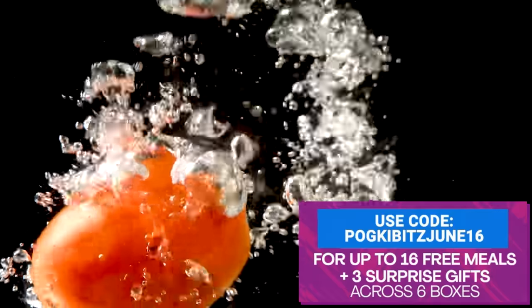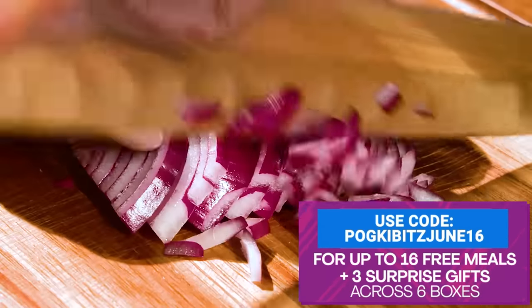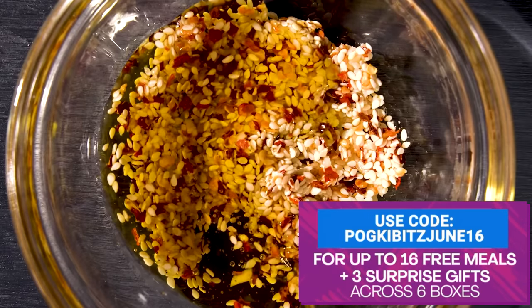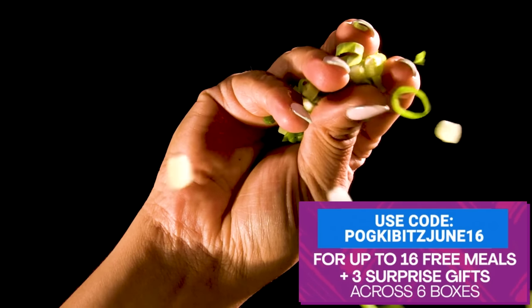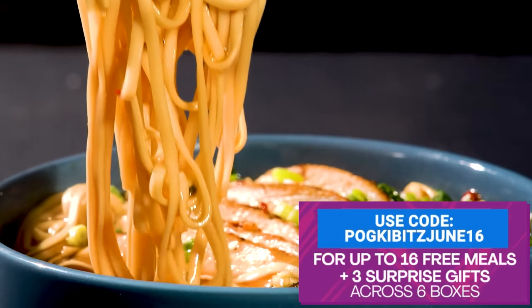Use my link or go to HelloFresh.com and use code POGKIBITSJUNE16 for up to 16 free meals, plus three surprise gifts, across six HelloFresh boxes, plus free shipping! Once you click, my description will live update to count up the purchases. Be sure to check out the description and sign up today! Thank you HelloFresh for sponsoring this video!